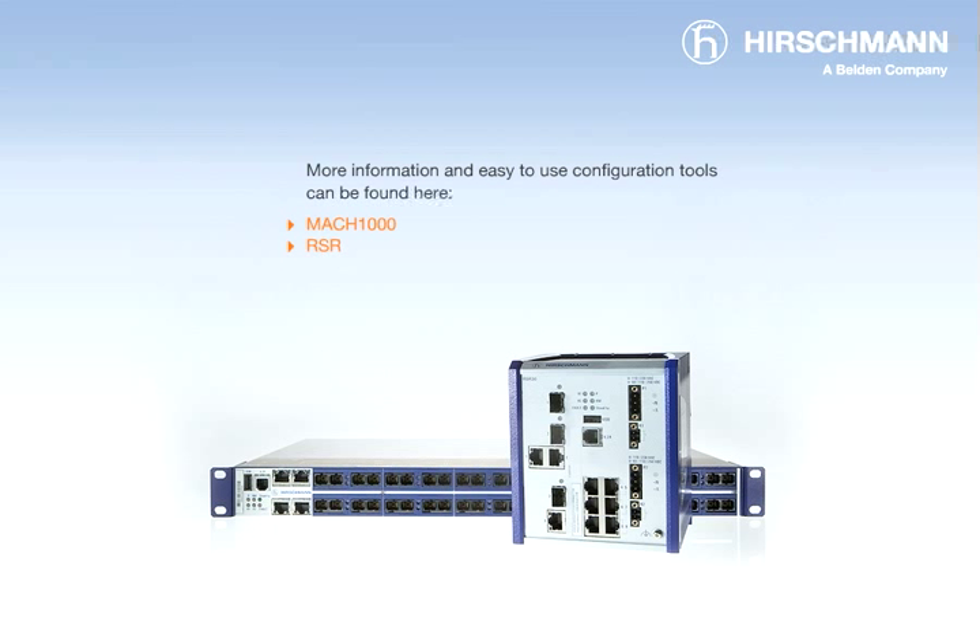More information and easy-to-use configuration tools can be found here. Or talk to our experts about your particular requirements.